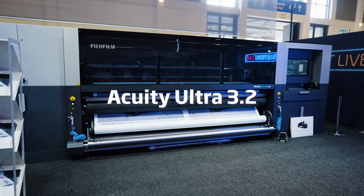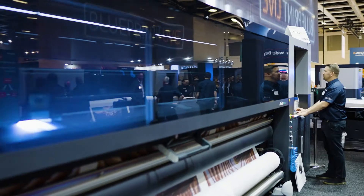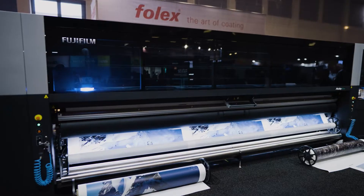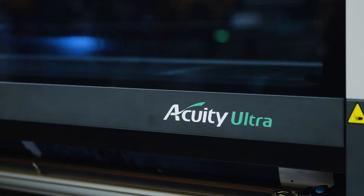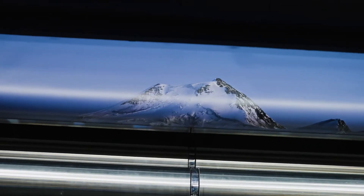The Acuity Ultra 3.2 machine will be running real world applications showing a range of versatility on the machine. The Acuity Ultra 5 meter machine is our high speed version with the mercury curing lamp system. This machine has robust industrial build standards which are required by our customers when running high speed work.